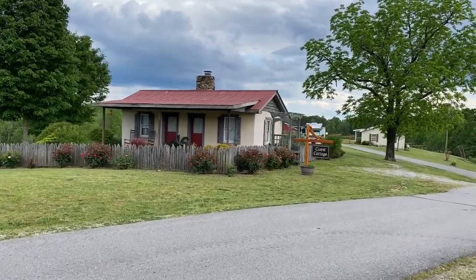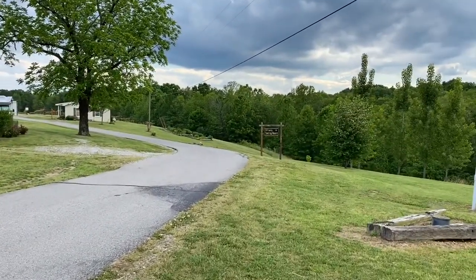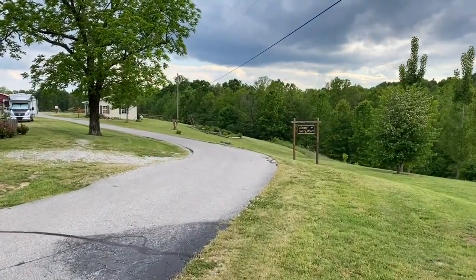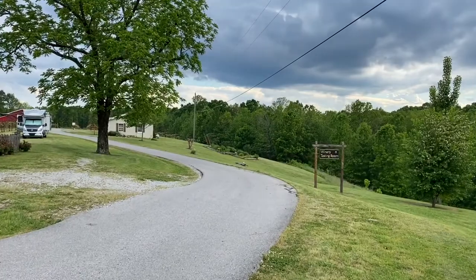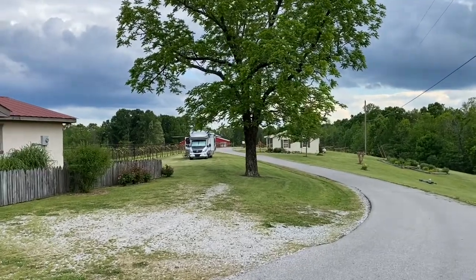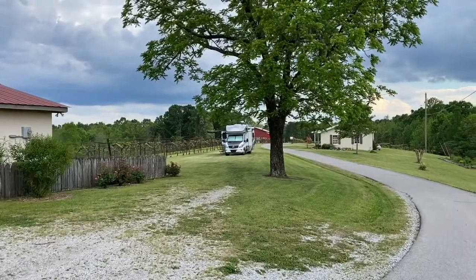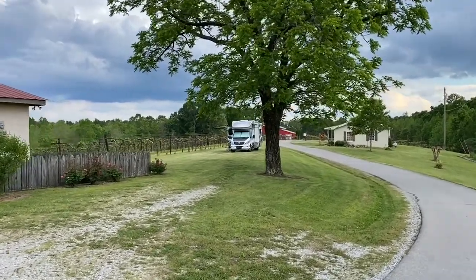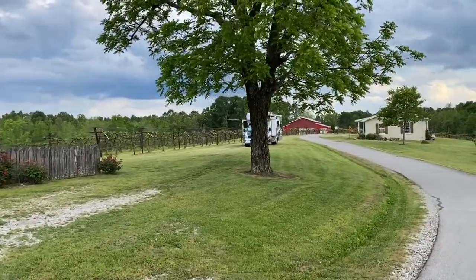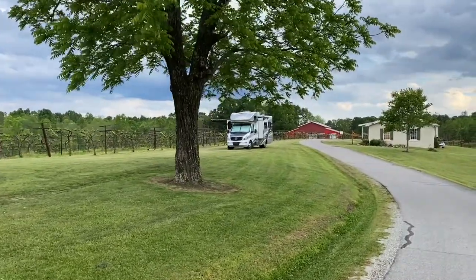Here's the guest house — you can probably rent that cottage. The wine tasting room is up ahead. This is a member of the Harvest Host. Those of you that follow RV lifestyle know that Harvest Host is an area where you can bring your RV and boondock for the night. It's very, very quiet and lovely here at Amber Falls Winery on the Tennessee Wine Trail.